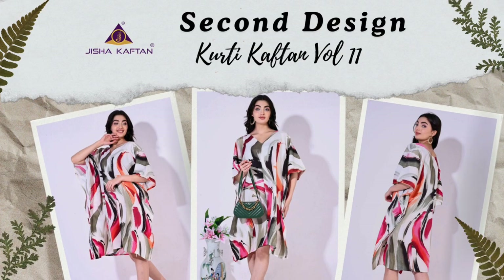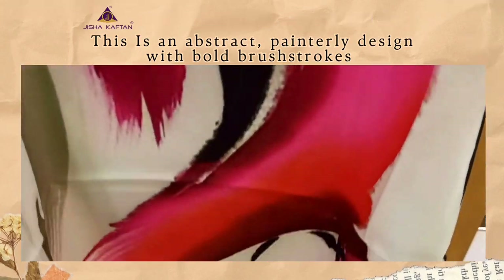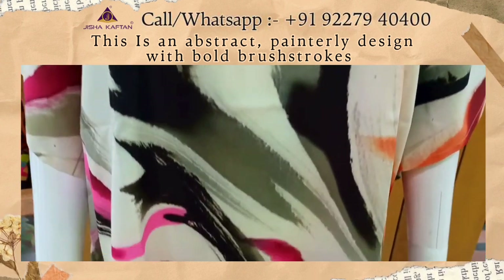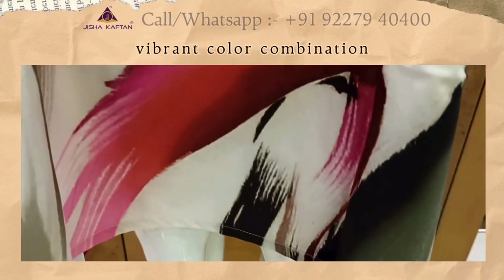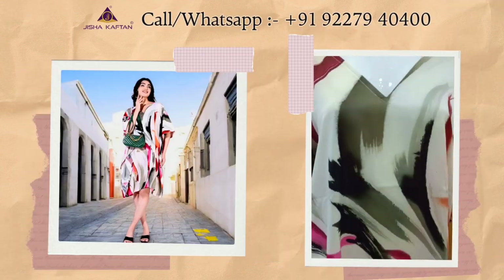This is the second design of this catalog. This design features an abstract, painterly design with bold brush strokes in a vibrant color combination. The pattern is reminiscent of modern art, with sweeping, organic shapes that give the garment a sense of movement even when still.